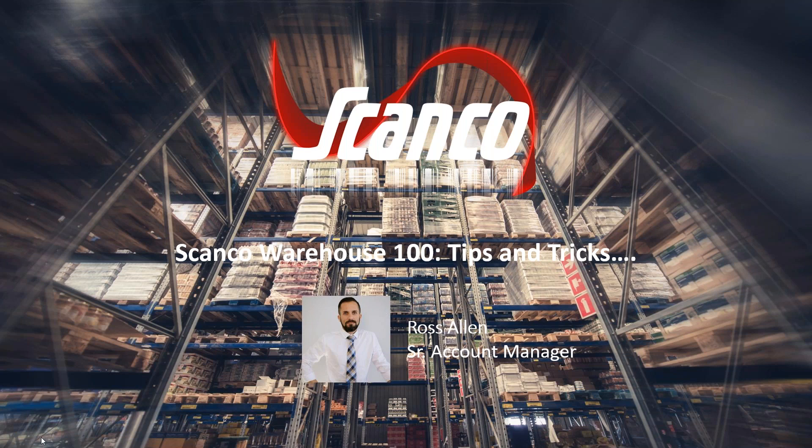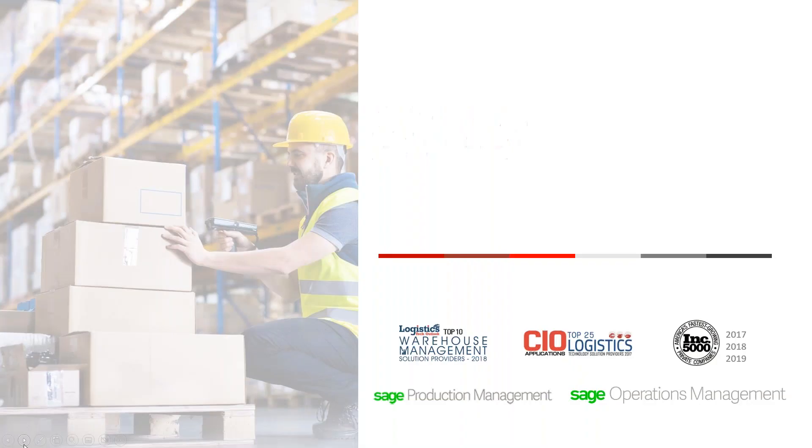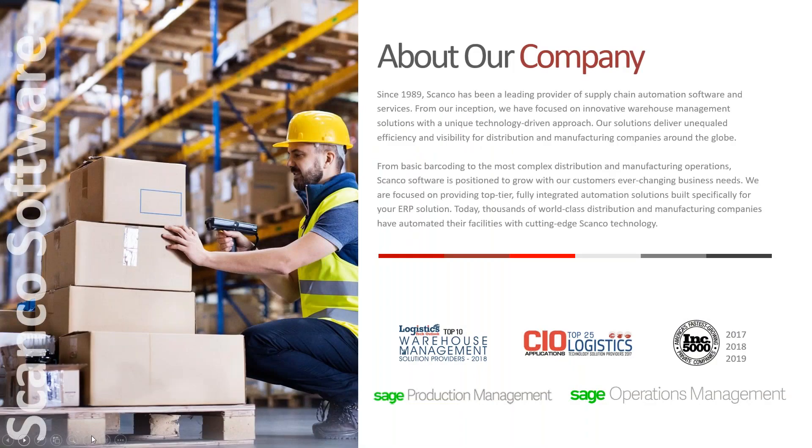We'll go ahead and get started. We have 30 minutes and we're going to get through as much as we can and hopefully get to your questions. In the bottom right-hand corner you should see a little area that says 'Questions' — pop them in there. If we have time we'll get to them. If not, I log all those and have access to them and can reach out to you individually.